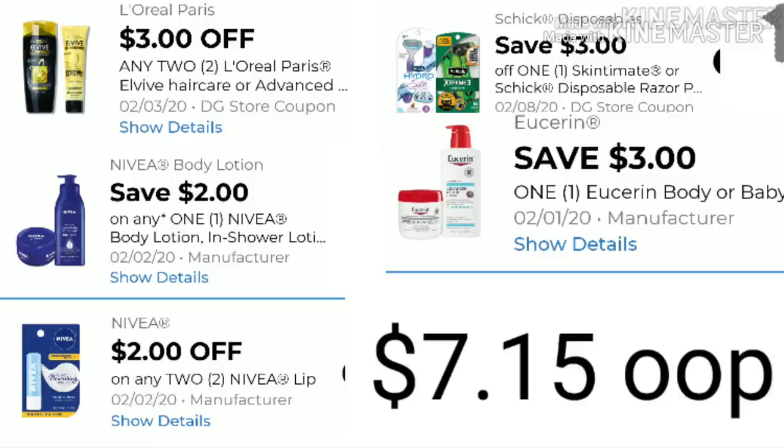Here's a rundown of all the digitals you'll need for scenario one: $2 off and $3 off for two L'Oreal products, $2 off for your Nivea lotion, $2 off for your Nivea Lip Balm, $3 off for your Schick razors, $3 off for your Vaseline lotion, and of course your $5 off $25. After everything is applied, your out-of-pocket for this scenario is going to be $7.15.